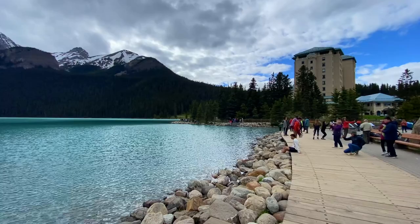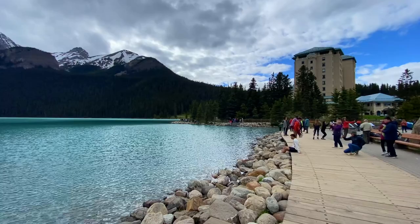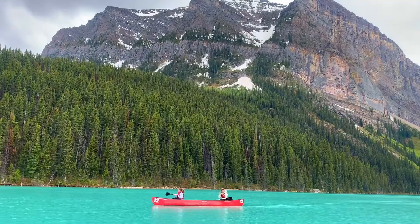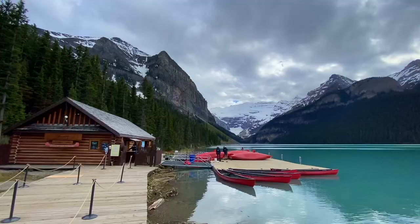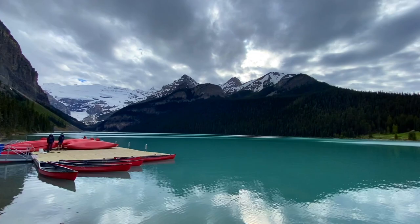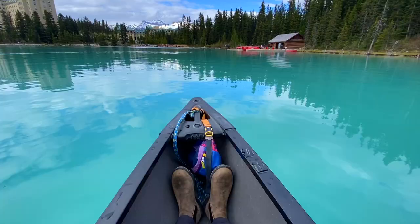It's a UNESCO World Heritage Site, and it's the most photographed place in Canada. Its beautiful turquoise color comes from rock minerals that are dissolved in the glacial runoff that feeds the lake. With the backdrop of Pope's Peak, which is actually located in the neighboring province of British Columbia, this is one of the most beautiful places I've ever seen.